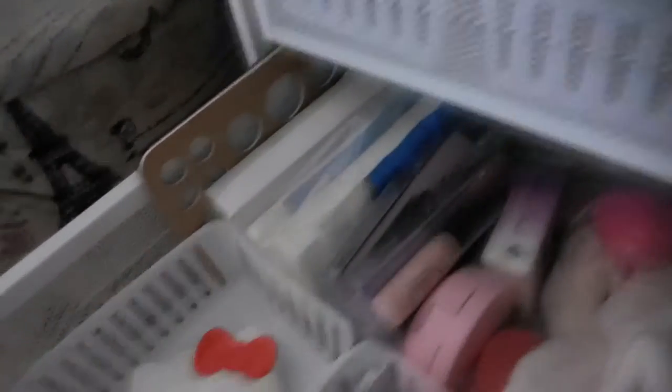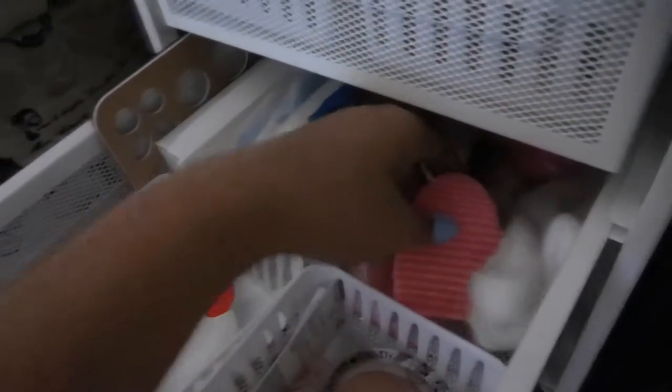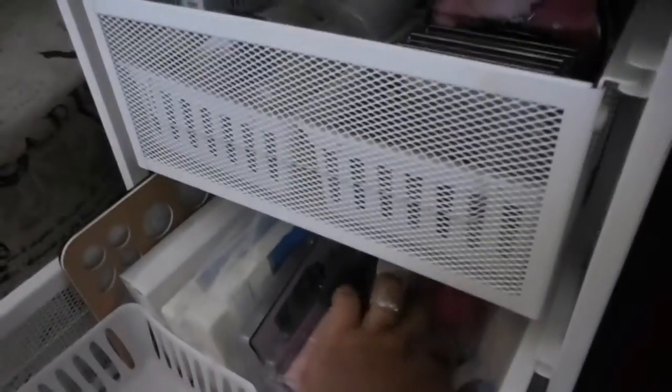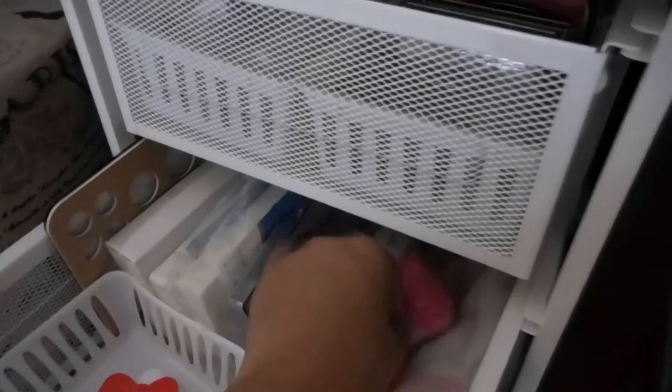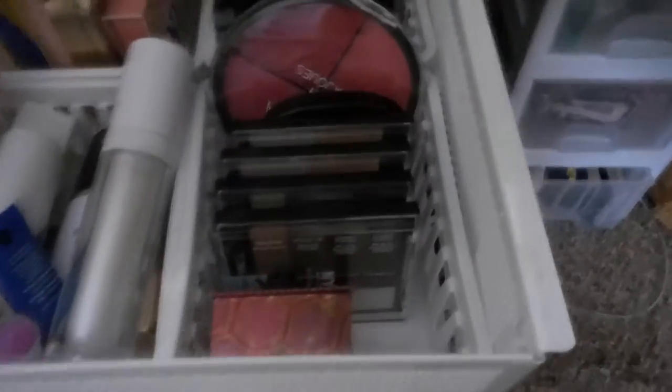I also have an eyeshadow shield for cat eye because I'm not good at that, a DIY BB cushion, brush heads, a headband for when I'm doing makeup, a dupe for Beauty Blender, and a sunscreen I haven't used yet — Covergirl — and another eyelash glue. This is all the stuff I still haven't used yet, easy to reach.